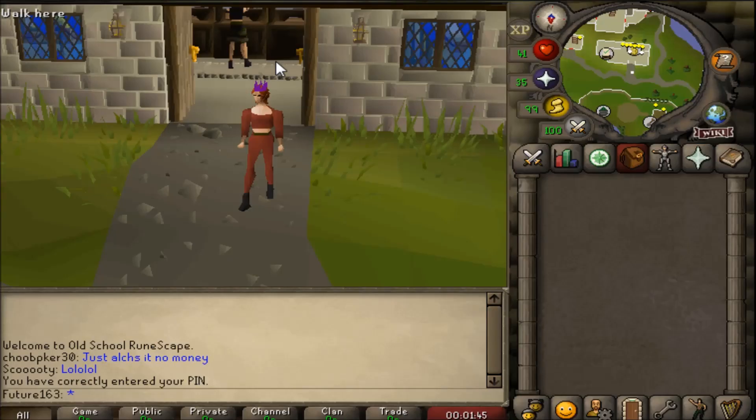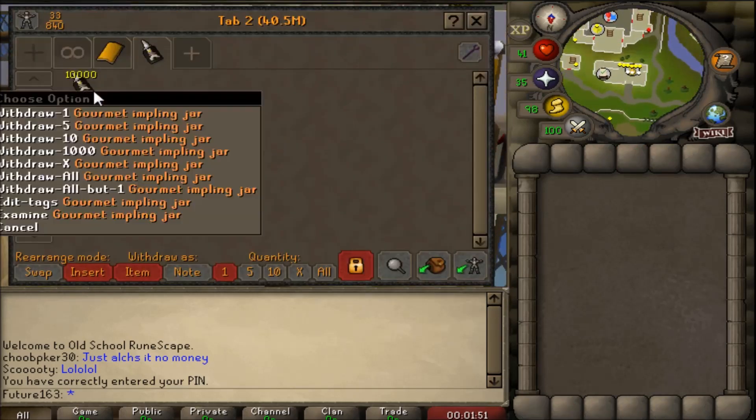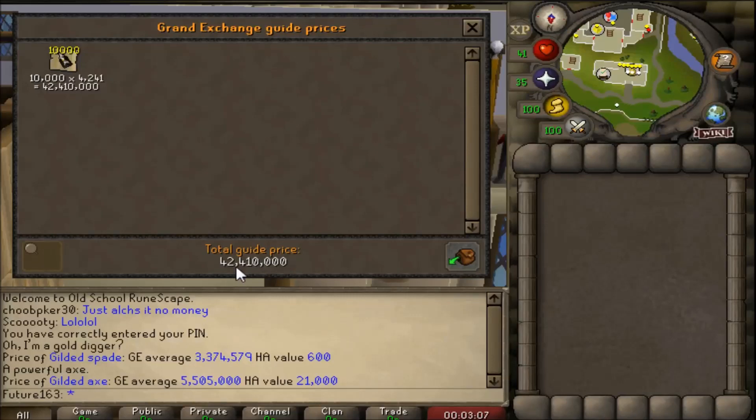Loot from 10,000 gourmet impling jars. Hello and welcome back to Old School RuneScape. This is a different character compared to my Ironman - this is my alternate character where we open up gourmet implings. I wasn't going to farm them, so I decided to buy them from the GE for 42.4 million GP. Will we make that profit back? Stay tuned to find out.